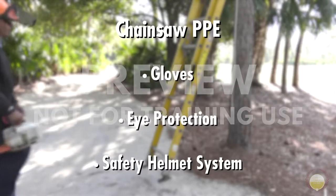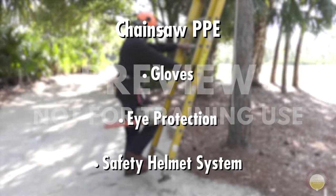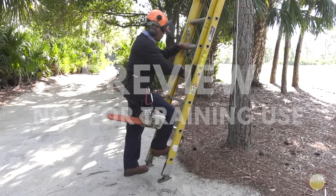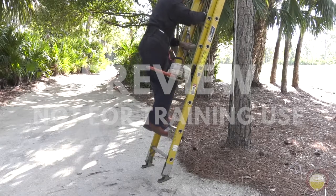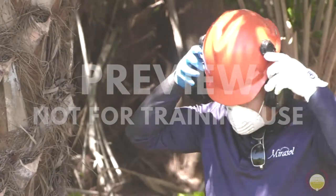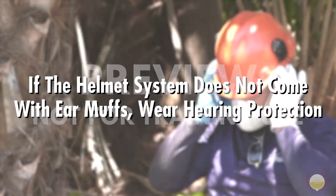A safety helmet system should also be used. Safety helmets protect you in several ways. The first and most obvious is that it protects your head from falling objects. Second, the visor protects your face from debris, and third, the earmuffs protect your hearing. If the helmet system does not come with earmuffs, wear hearing protection.